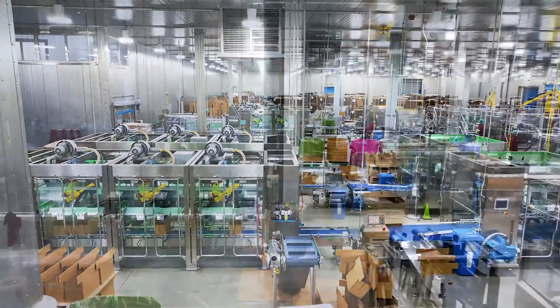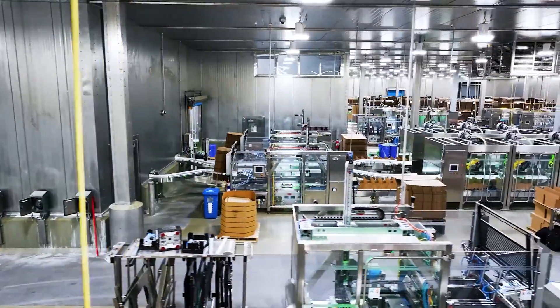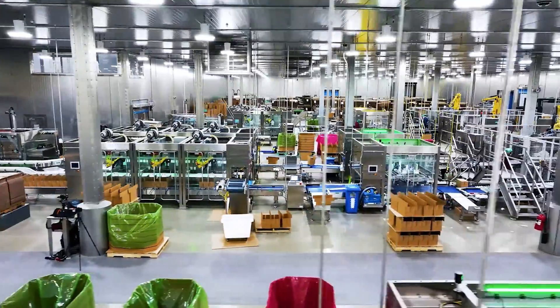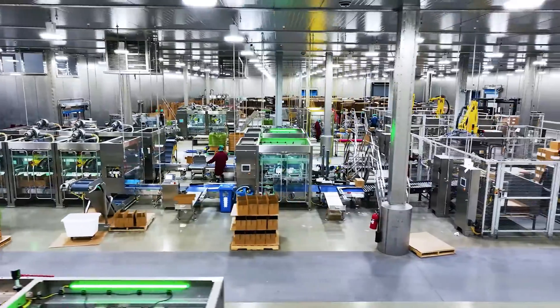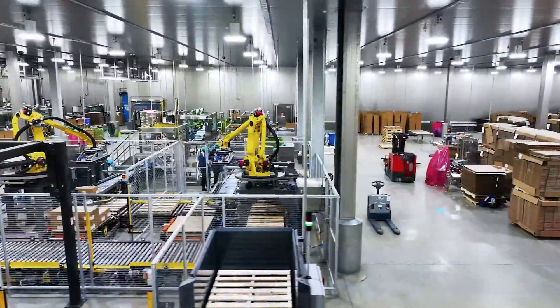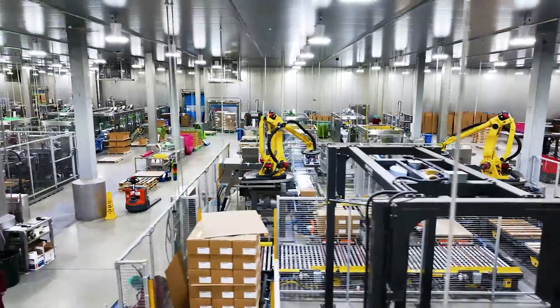My first visit to Delcor for a FAT was amazing. Everything was set up, all the line was ready, just like it looked when they brought it and put it in our plant. With the installation it laid right like it was supposed to, just like we saw it.